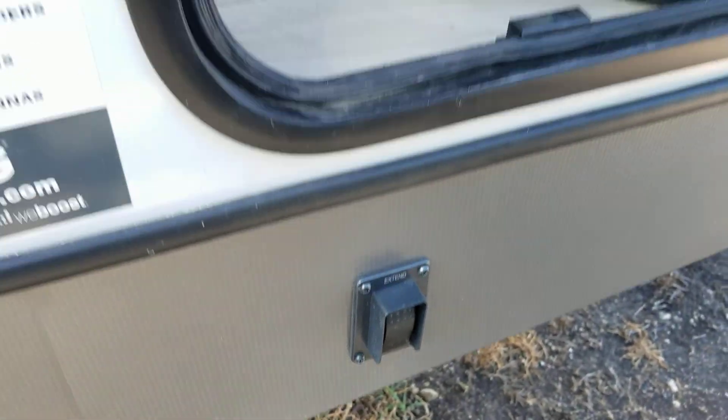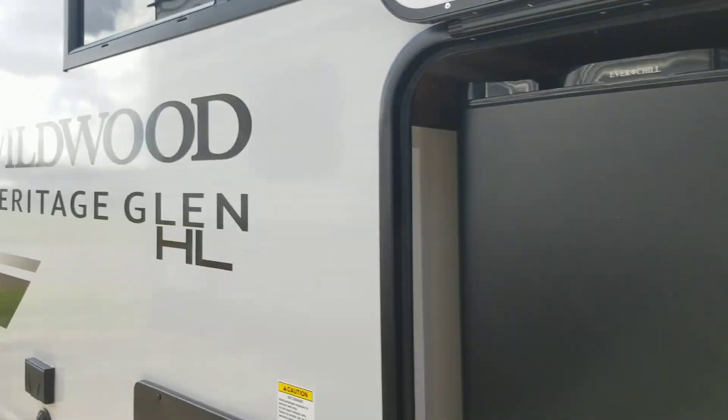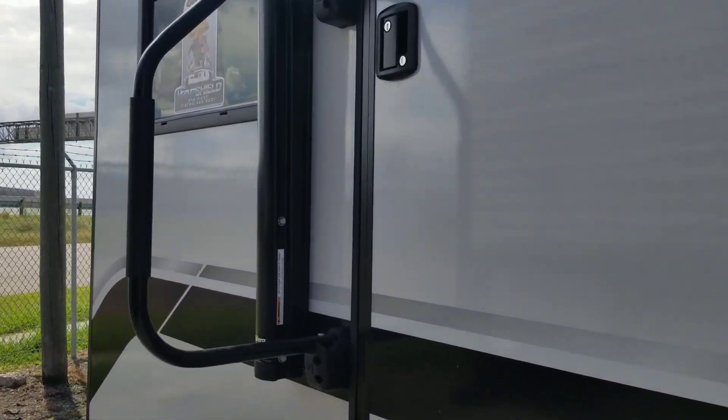Here's your cargo hold on this side, and there's your switch for the electric stab jacks. Let's go up inside the coach.